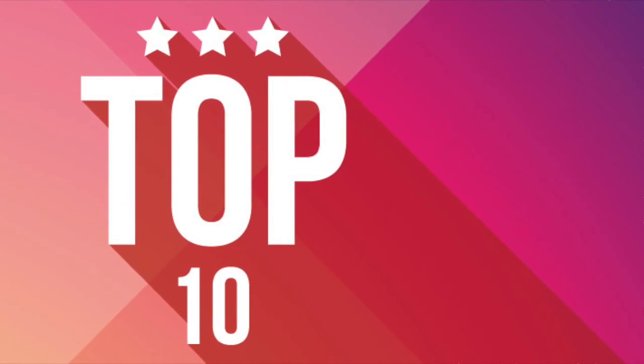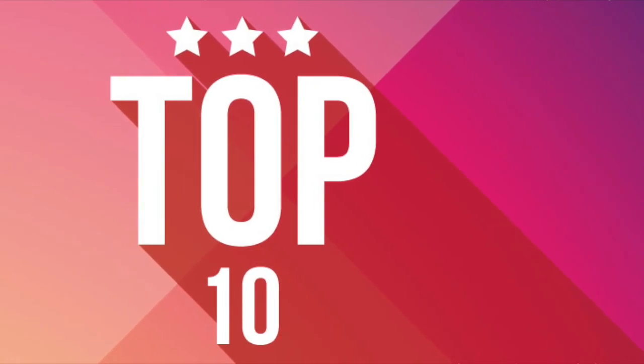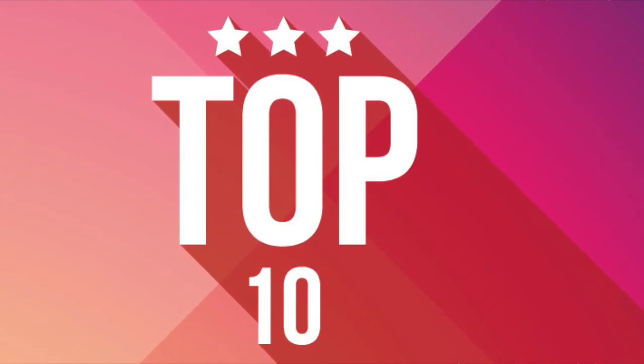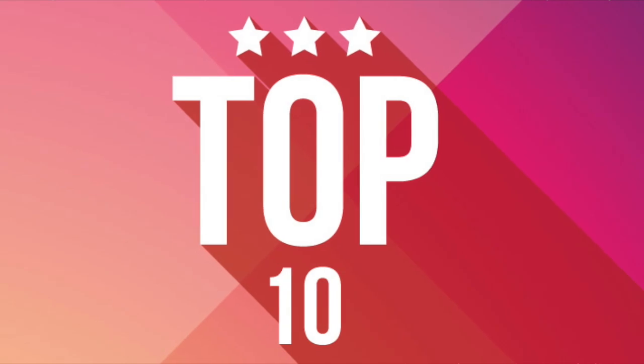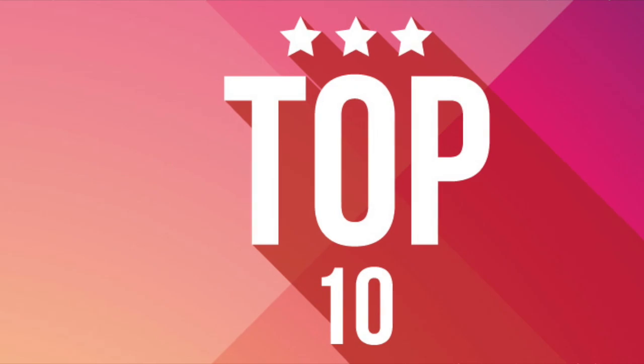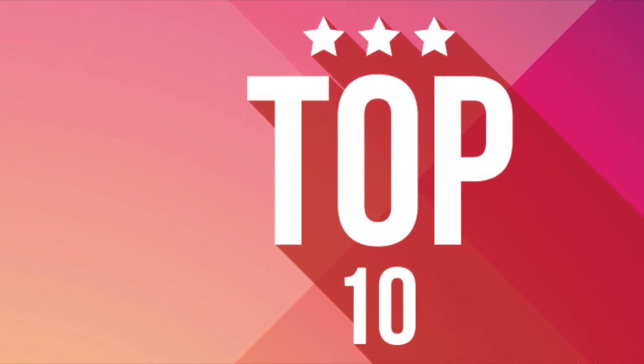Hey guys, welcome back to the Nerdy Collector. Today I am doing my top 10 Funko Pops of 2018. These are pops I've picked up this year that I think are the best — not general releases in general, just the ones I have picked up. So let's waste no more time and get into this Funko top 10 of 2018.